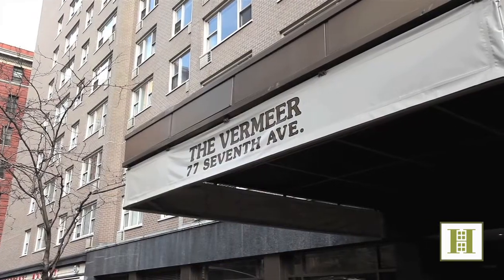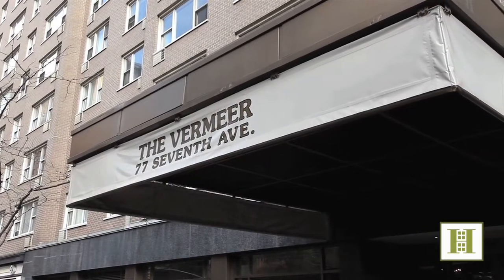Hi, I'm Ruth Sobie with Halstead Property and welcome to the Vermeer at 77 7th Avenue.